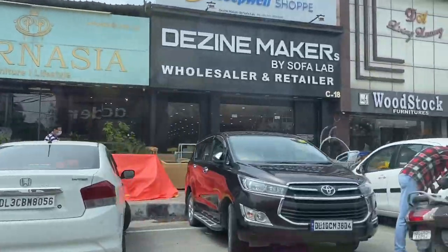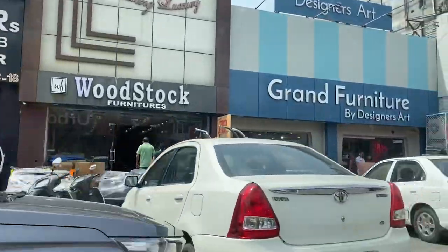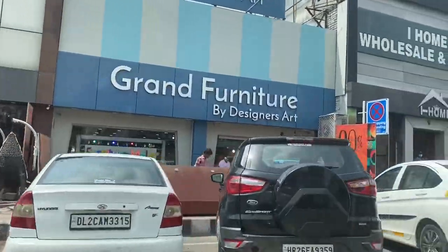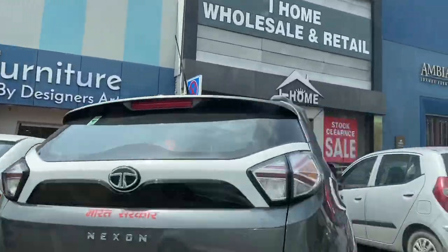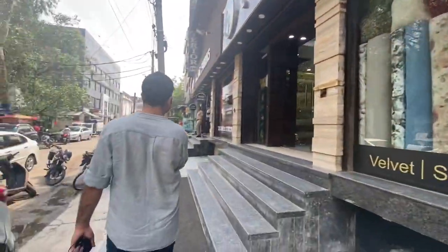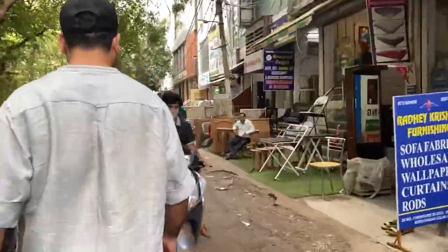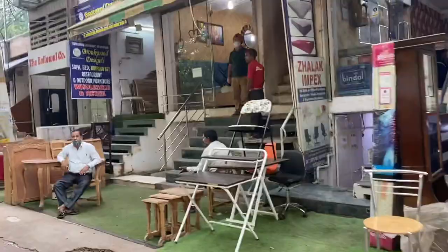In Kirti Nagar Market, outside you will get a lot of stores where you have lighting, furniture, even for your office, for your house or for a big building you will get a lot of things there. For fabrics you will get a little bit of stuff here, but today I will take a look at Kirti Nagar because here it is a little easy.